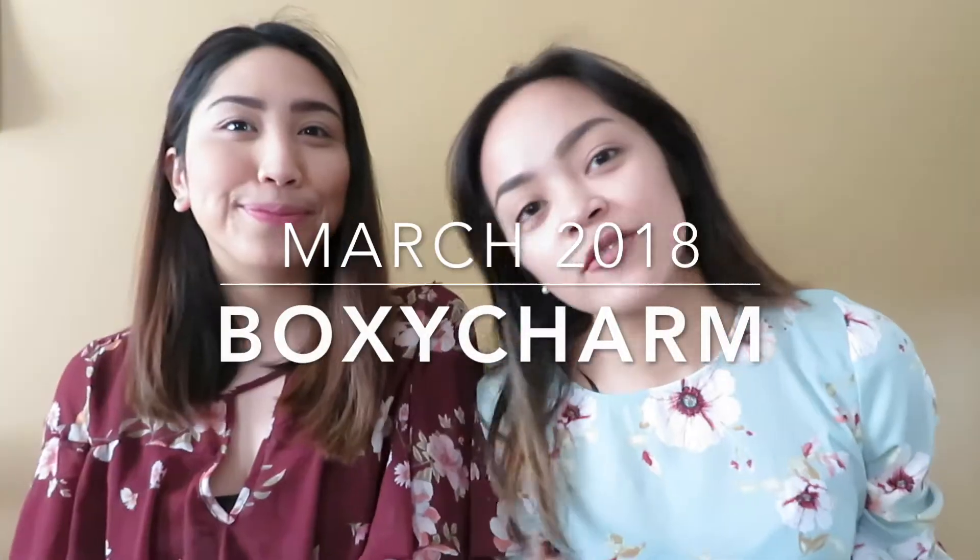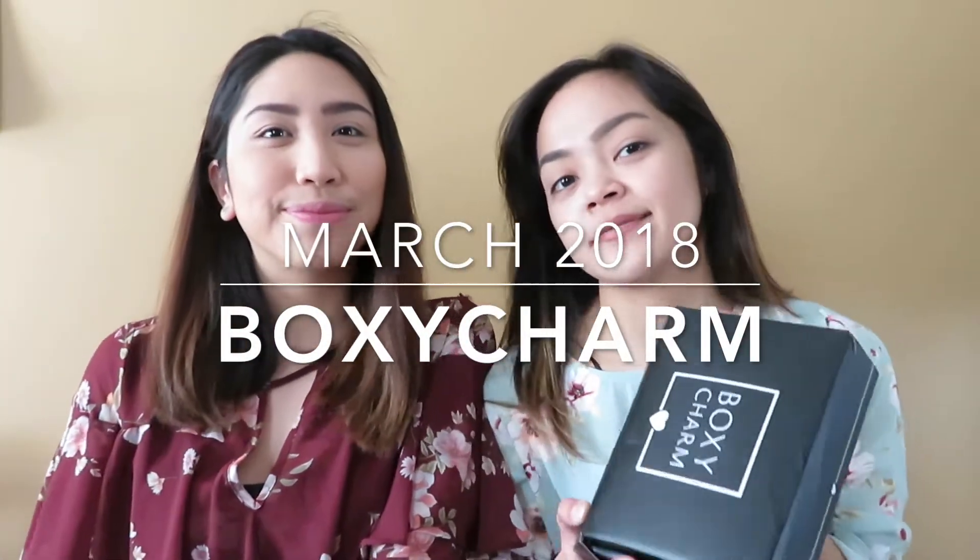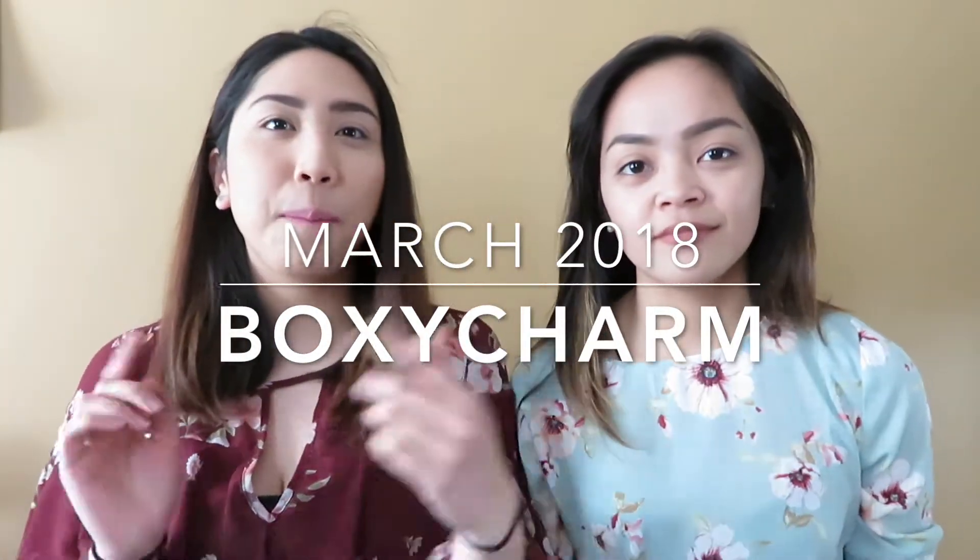Hello! Hi! Hi! Hi guys! Welcome back to our channel. I'm Chesa. And I'm Pauline. And today we're gonna do a Boxycharm unboxing for March.